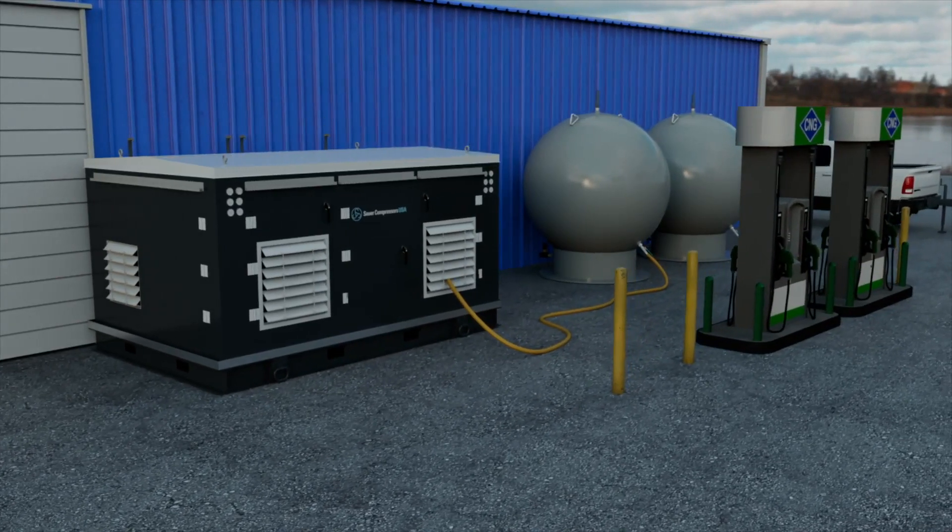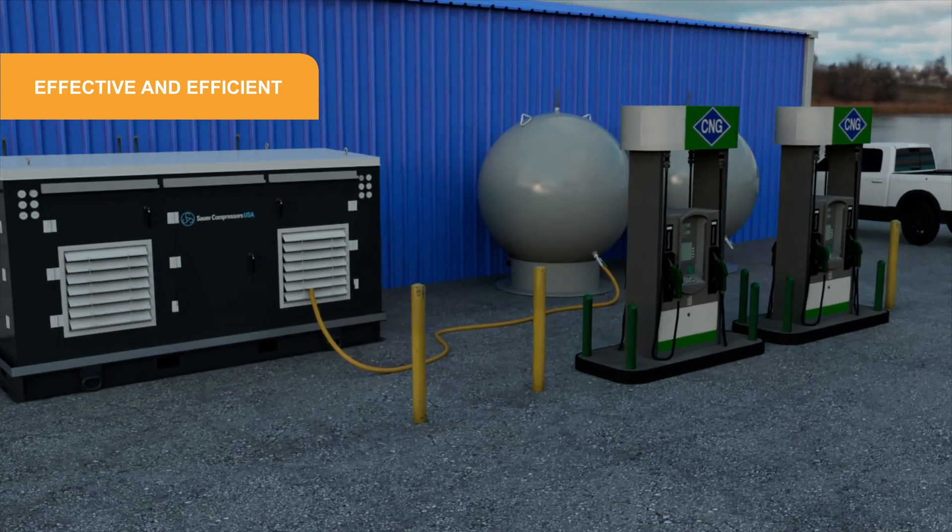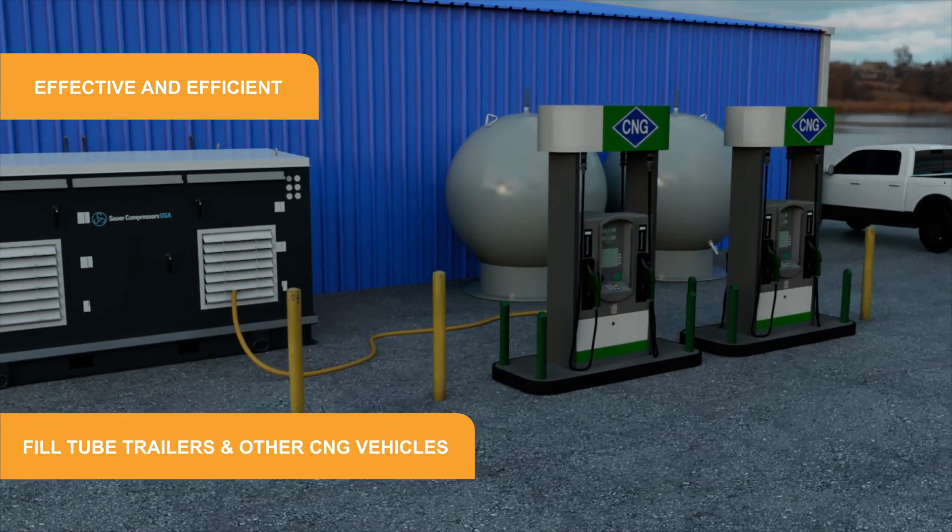The Sour Dual WP4351 compressor system is effective and efficient, enabling fueling stations to fill tube trailers or other vehicles.